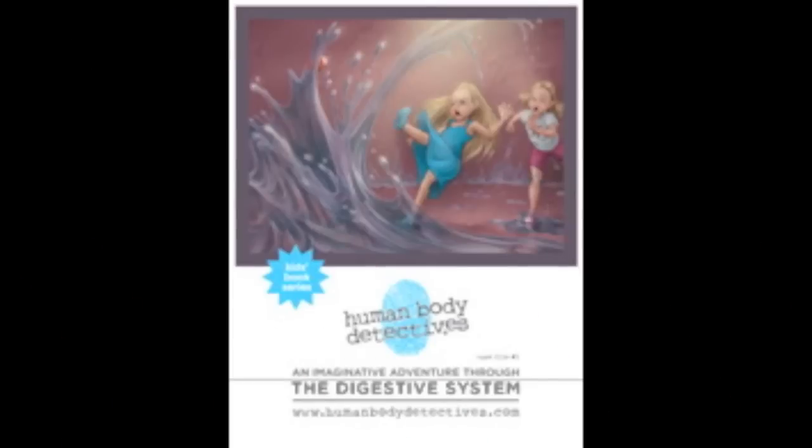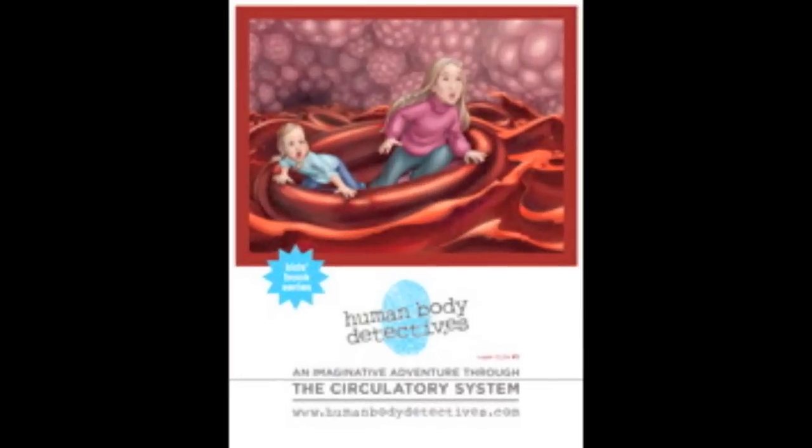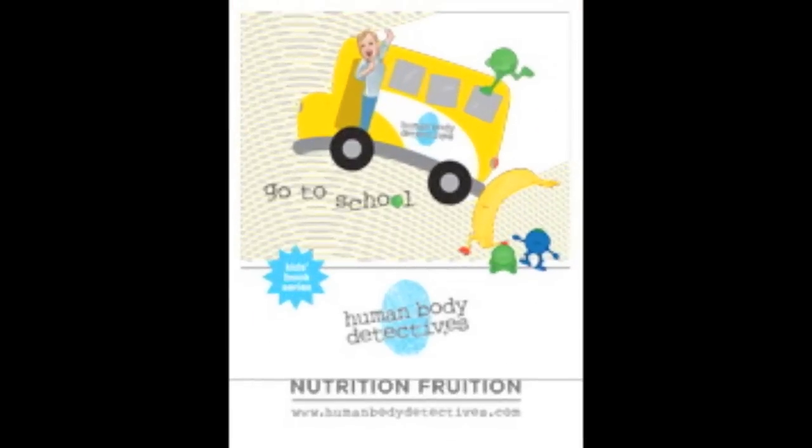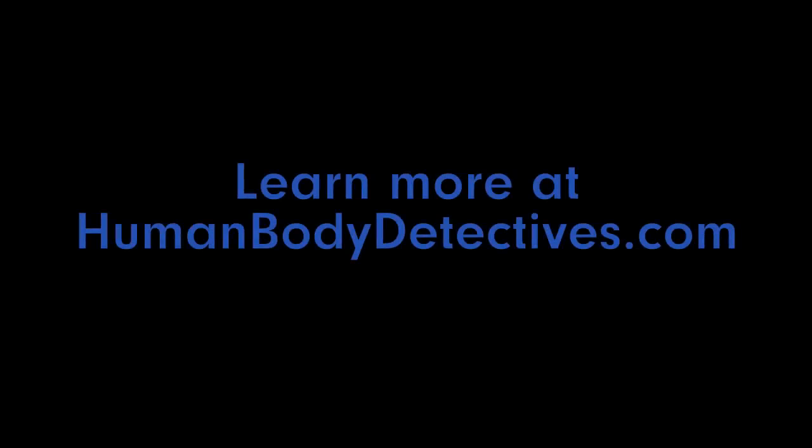Human Body Detectives! Let the journey begin. Our body's working 24-7. Looks like it needs our help. Leukocytes to the rescue and us going in pursuit. Human Body Detectives! Let the journey begin. Yeah!